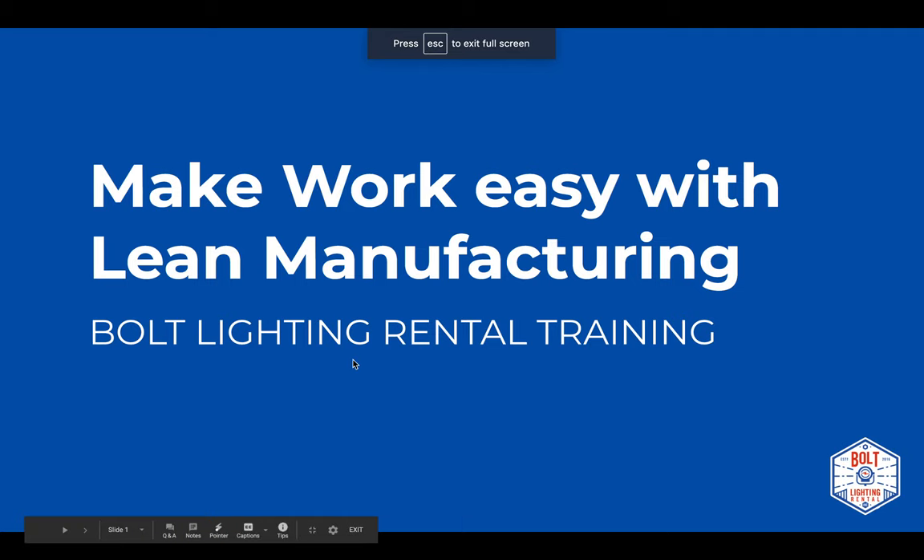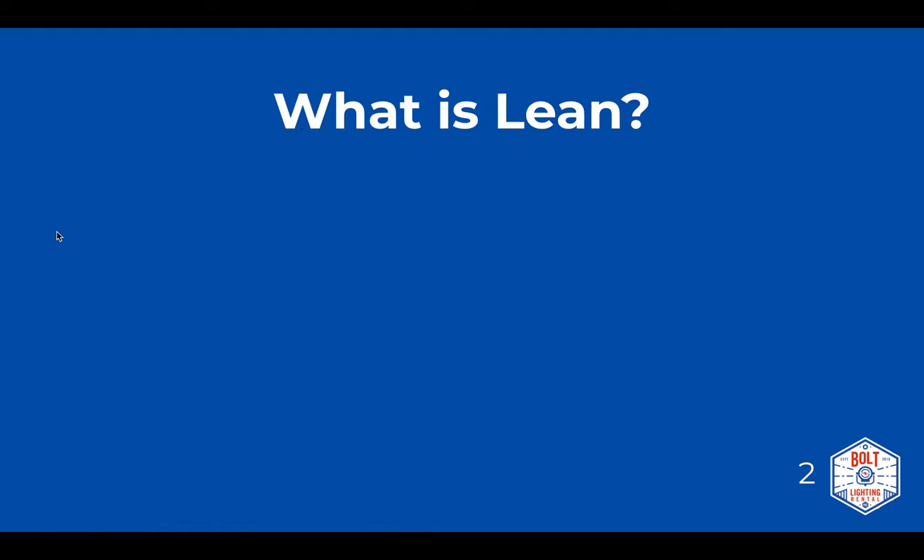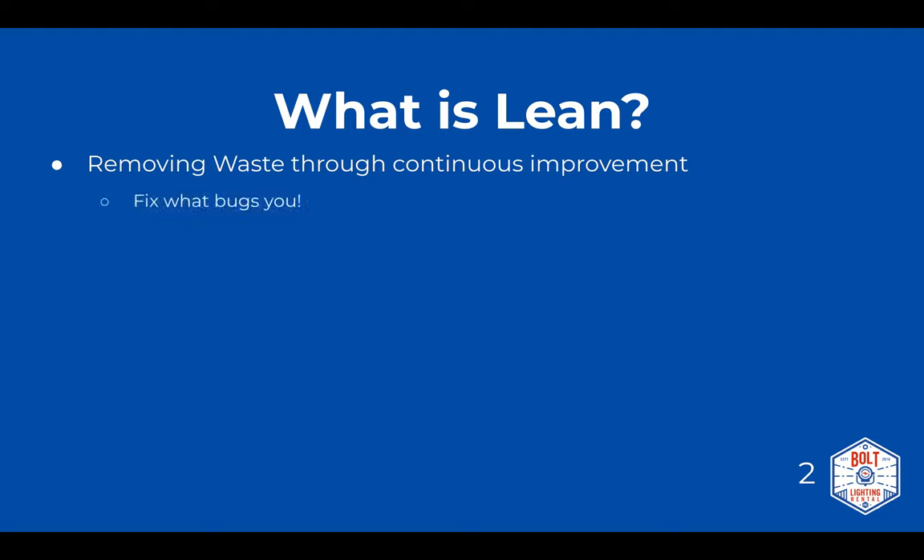Welcome to Make Work Easy with Lean Manufacturing. What is lean? Basically, lean is removing waste through continuous improvement. Continuous improvement means the ongoing improvement of processes, products, or services in a business. Simply put: fix what bugs you. That means all employees at all levels are every day fixing things that bug them.